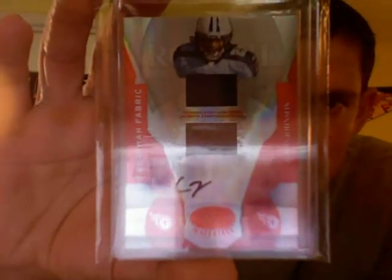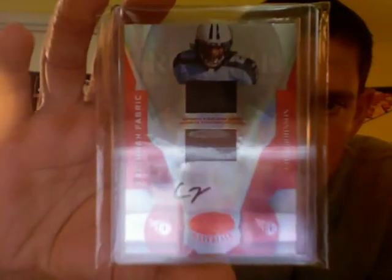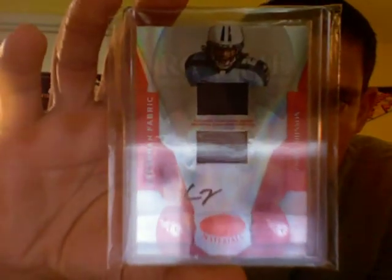Haven't bought any of this guy's stuff for a while, but I do have a ton of autos of Chris Johnson from his rookie year 2008. This is the Mirror Red numbered out of 250 — the jersey ball autograph. So that's one I didn't have of CJ.